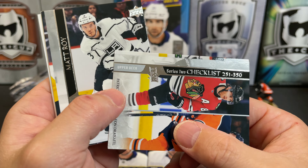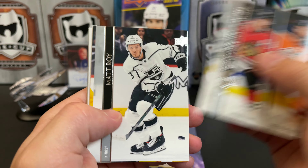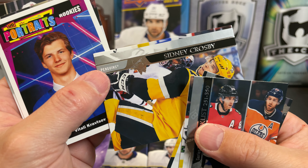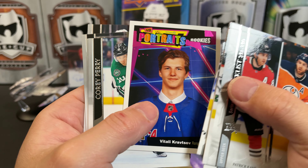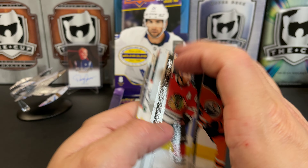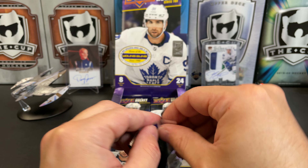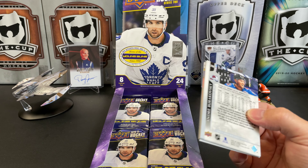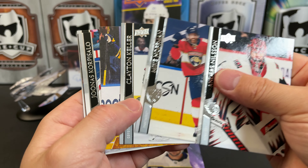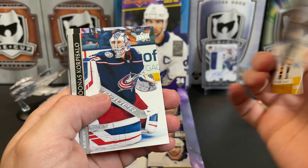That one's a little miscut too. Series 2 checklist, Patrick Kane and Leon Draisaitl. Mathew Barzal, Sid the Kid checklist — miscut. Vitali Kravtsov Portrait Rookie, Cory Perry, Adam Boqvist, Jake Gardiner, and Anthony Mantha. Anders Nilsson, Mike Hoffman, Clayton Keller, and our first canvas is a Jack Eichel.